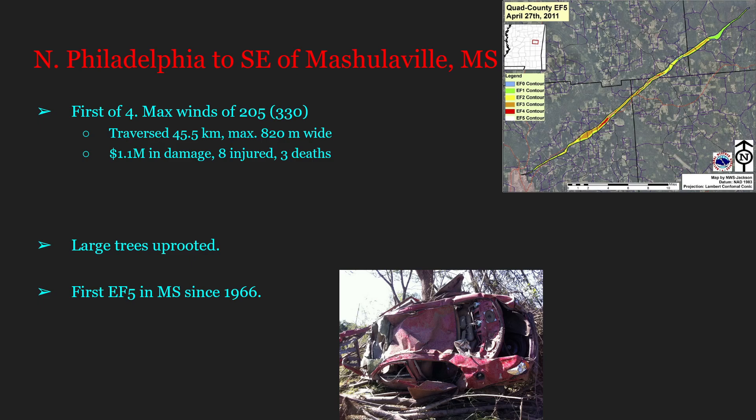Our first tornado is the Philadelphia EF5, tracking from north of Philadelphia to southeast of Moshullaville, Mississippi. This is the first of four EF5s that would happen on this day. The tornado had maximum estimated winds of 205 miles per hour (330 km/h), traversed 45.5 kilometers, maxed out at 820 meters wide, caused 1.1 million dollars in damage, injured eight people, and killed three.